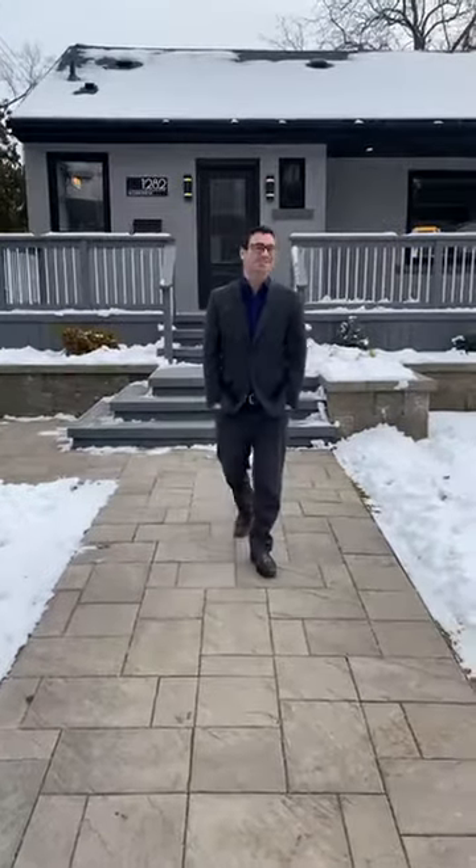Good afternoon, Facebook world. Colin Ganim here from Karen Paul & Associates, Troy Chalet behind the camera. We're here today introducing our brand new listing at 1282 Richmond Road in South Burlington. We are offering this property at $1,188,888.